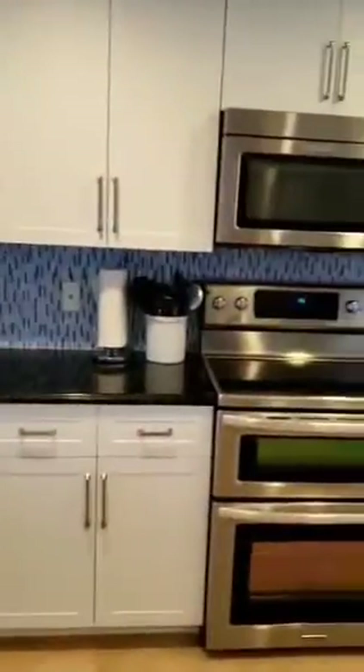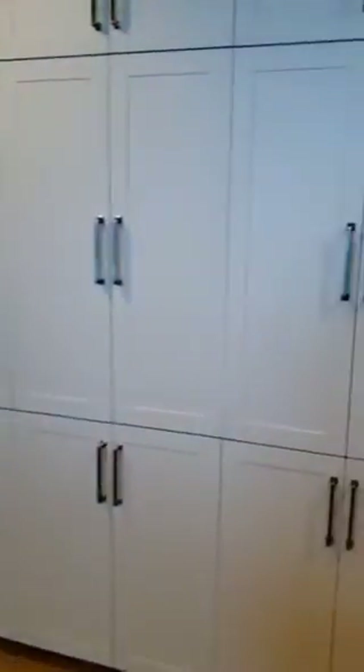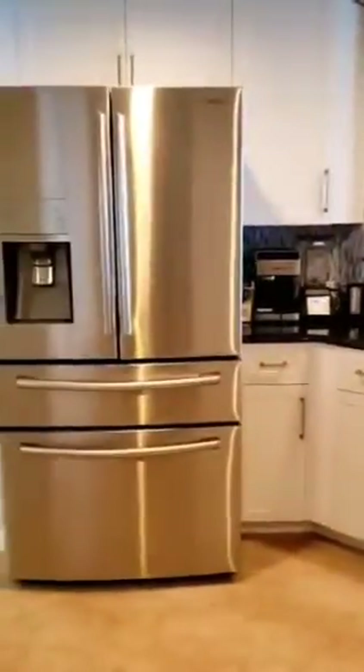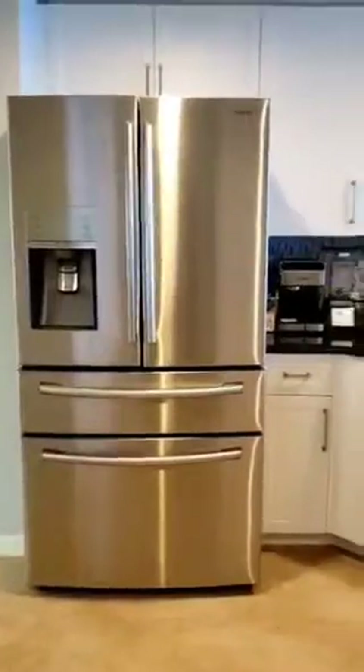We're going to go into the spectacular kitchen that was just redesigned and remodeled this year with white shaker cabinets. A lot of pantry space with lots of storage. Look at this Italian glass backsplash — isn't that beautiful? Lots of granite counter space, and a French door refrigerator — a beautiful Samsung. This overlooks the dining area.